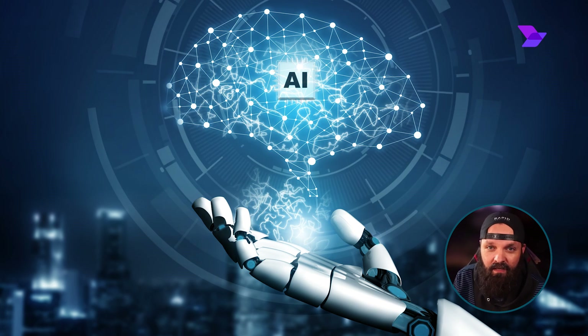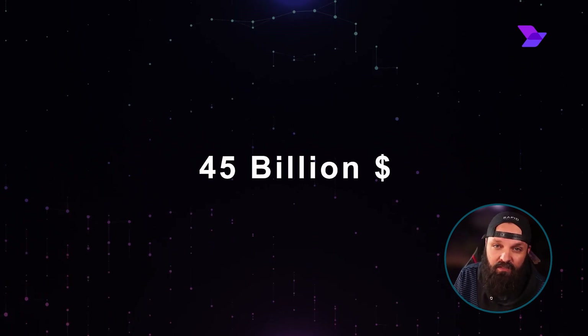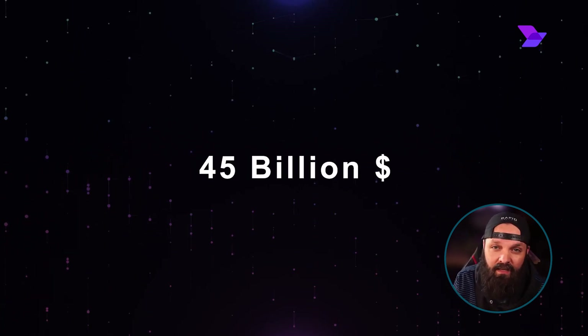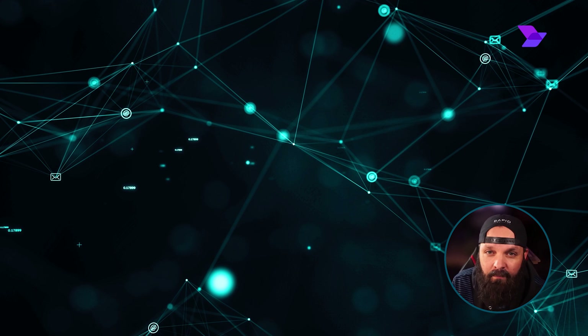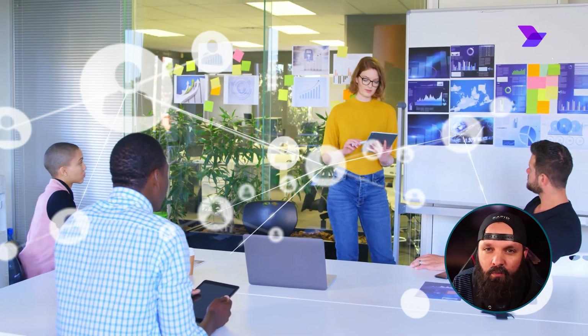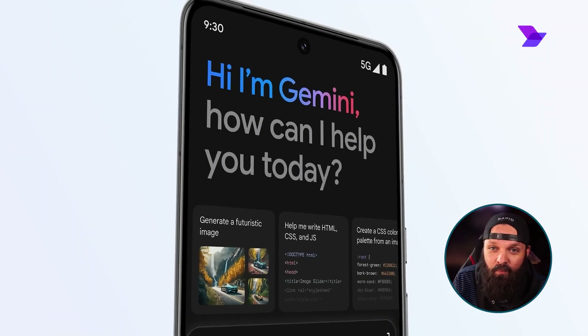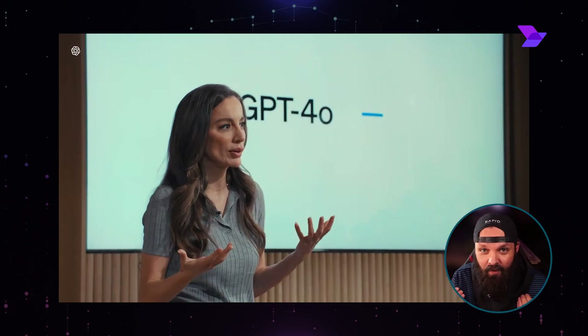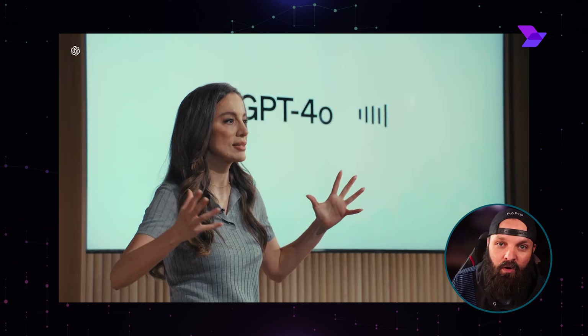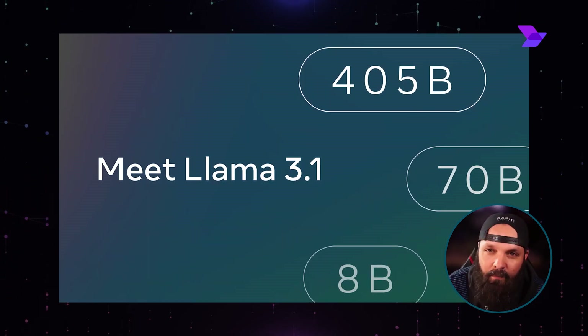If you take a look at the global value of the generative AI market, it already stands at around $45 billion and is growing every single year. AI models are on a rampage as every single major tech company is producing their own AI model, with the latest being Gemini 1.5 Pro, OpenAI's GPT-4O, and Meta's Llama 3.1.